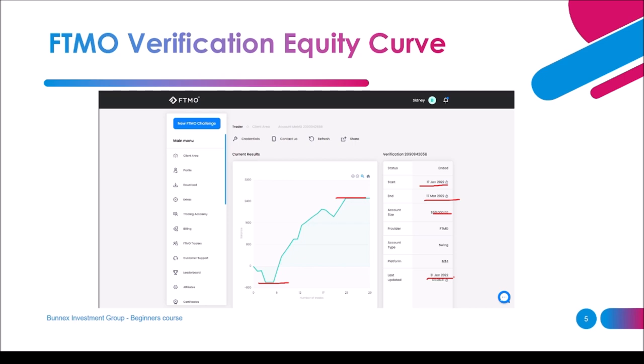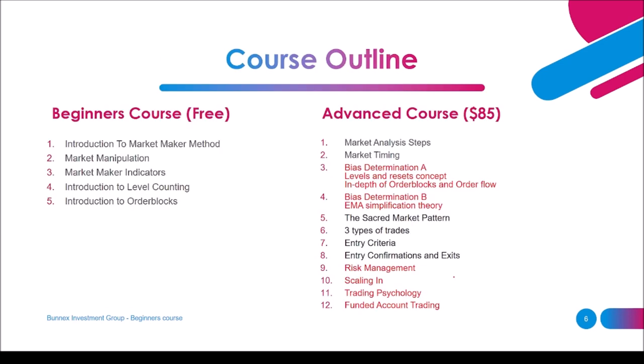As your host, I know something about trading. Here's the course outline for the beginner's course as well as the advanced course. In this beginner's course we are going to cover the market maker method as an introduction to this trading system, market manipulation, market maker indicators, an introduction to level counting, and an introduction to order blocks. These last two will be a glimpse of the full information covered in the advanced course.